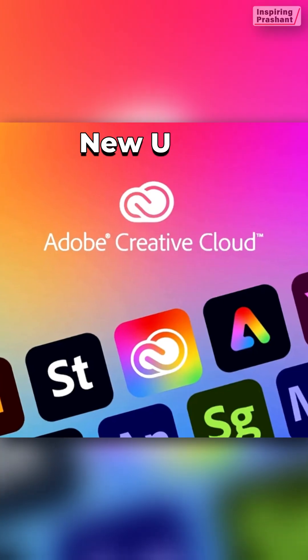If you are already using this software — that is, if you have an active membership — then you can't avail this offer. This means you need a totally fresh or new Adobe Creative Cloud user account for the same.